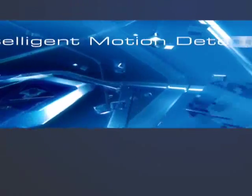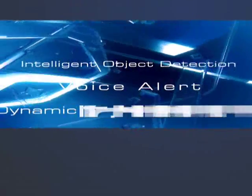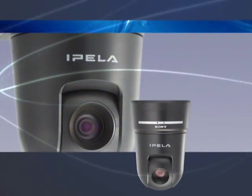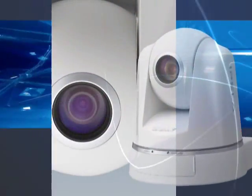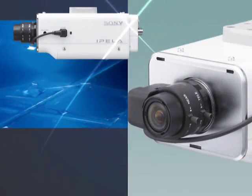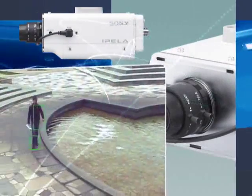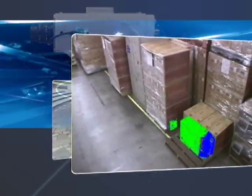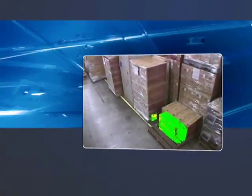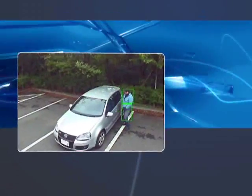Sony continues to develop technologically advanced IP video monitoring systems. The SNC-RX550, SNC-RZ50, and SNC-CS50 belong to the Sony Epella line of products, offering reality, intelligence, and usability to take your surveillance and remote monitoring applications to the next level.